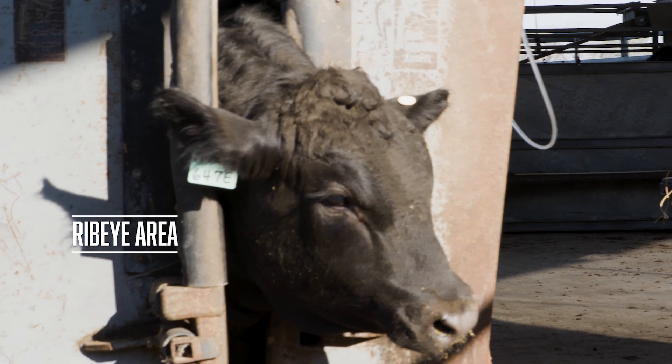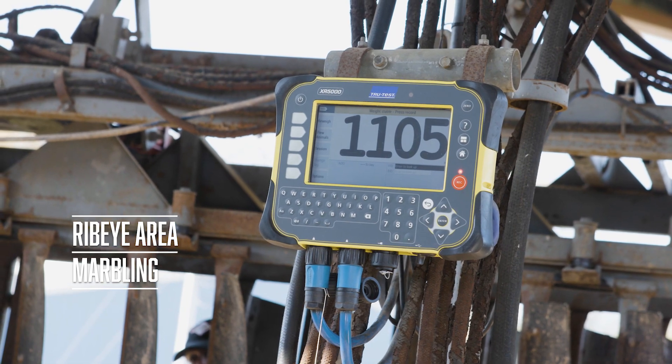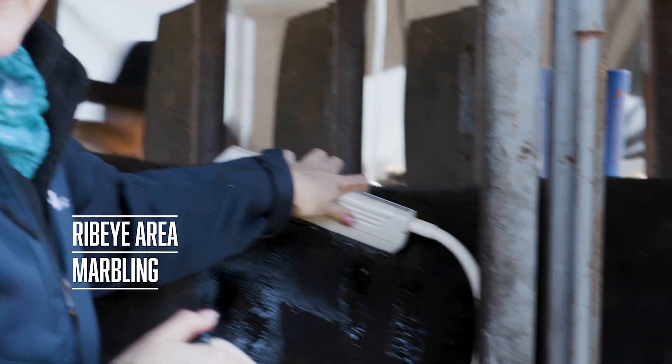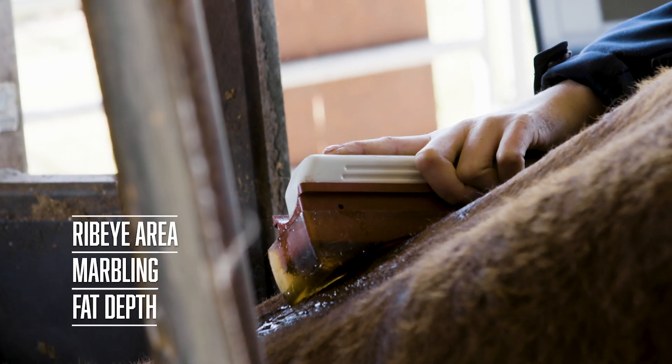marbling, which is the amount of fat deposited intramuscularly, and fat depth, which tells us an idea of the degree of finishing of that animal.